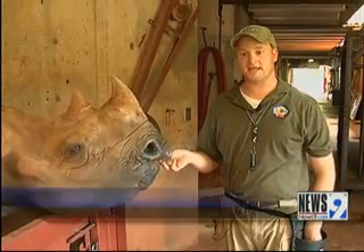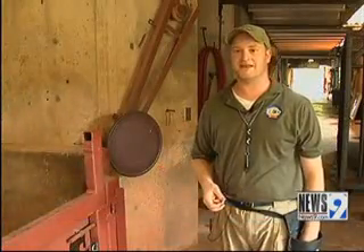She looks for blank parts of the canvas where she can fill in the paint because she knows she's going to get a bigger food reward for doing that.